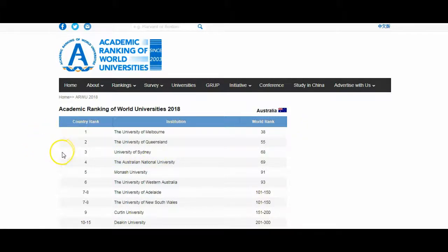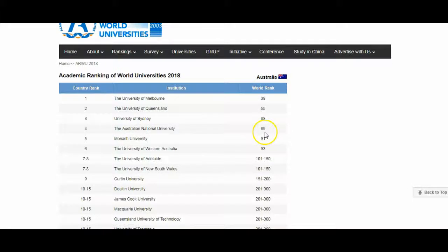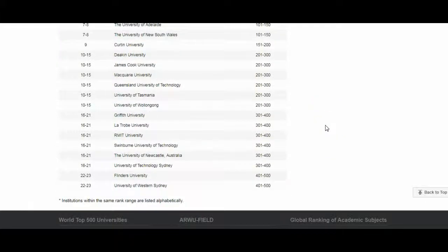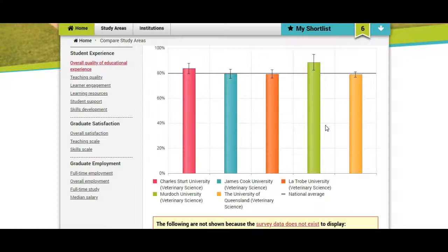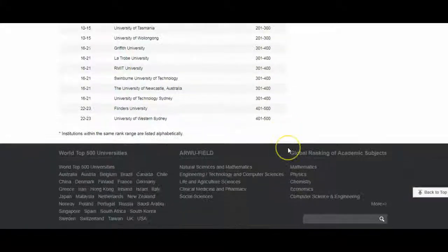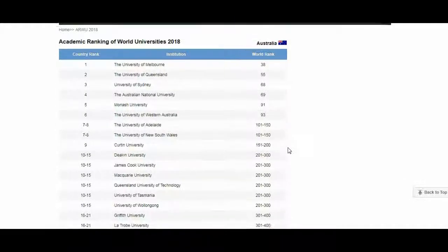These are the Australian rankings. You can see that University of Melbourne is the number one ranked university in Australia and it has a world rank of 38. When I look through the list for Murdoch University I see that it is not there — it is not in the top 23 universities in Australia. And what about the second ranked university by QUILT — Charles Sturt? As I check the list, Charles Sturt University is also not in the top 23 universities of Australia.